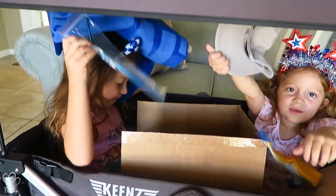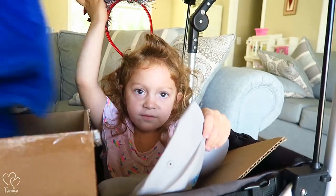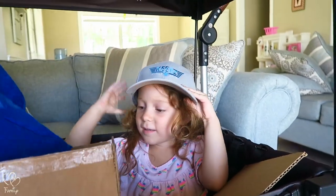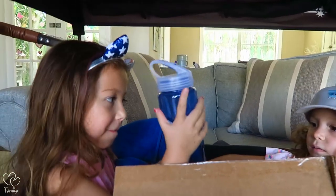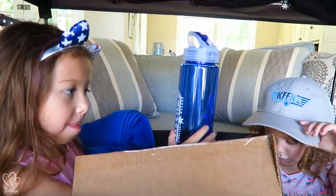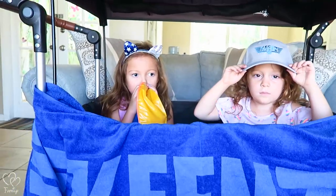It looks like a toothbrush. That's your hat — put your hat on, Maya. That is just too cute! Whoa, look at that — a water bottle! Awesome, perfect for the beach. We got a Keen's beach towel. How's that ball going?